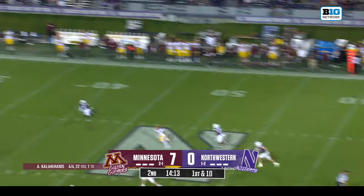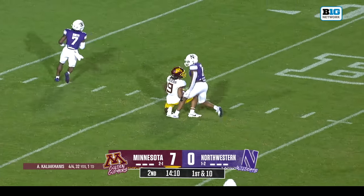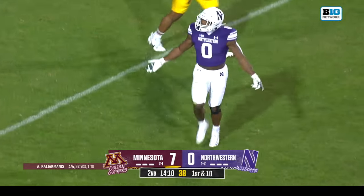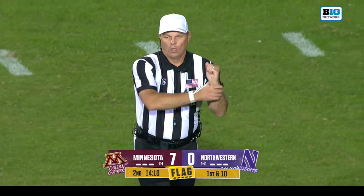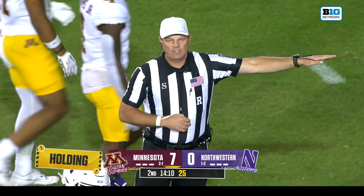Caliak Manis has all kinds of time, deep downfield — over to Jackson, his receiver Caliak Manis, and the pass broken up beautifully by Azama. That's an exceptional play. Flag is down in the backfield — holding, offense number 88, ten yard penalty, first down.